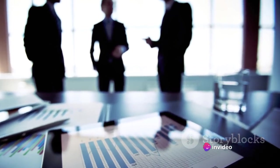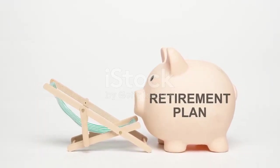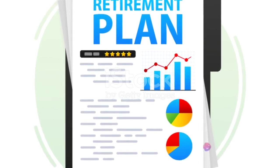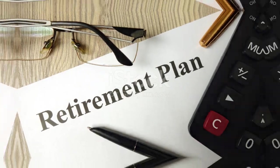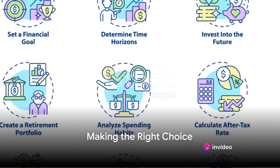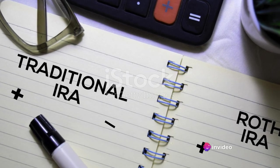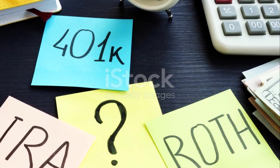As we can see, the choice between a Roth and traditional IRA depends largely on your current income level and your expected income in retirement. Both have their advantages and are powerful tools for saving, but the best one for you will depend on your individual financial circumstances and retirement goals. So which one should you choose — Roth or traditional IRA? The answer isn't as straightforward as you might think. It's not about one being better than the other, but rather which one is better for you.